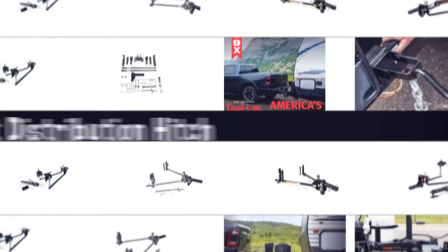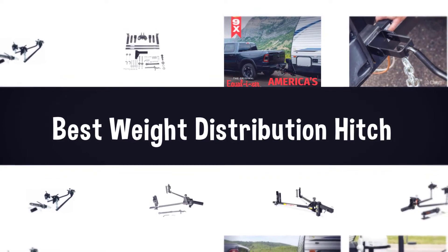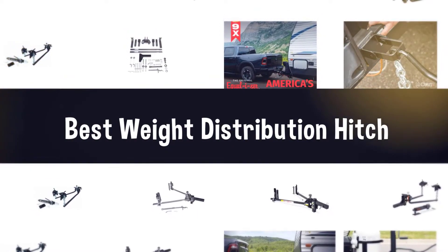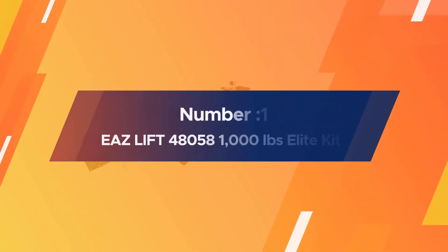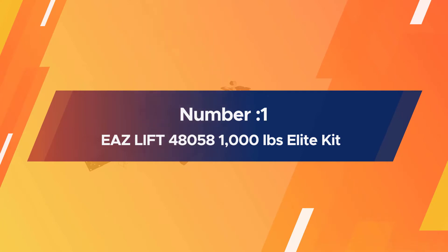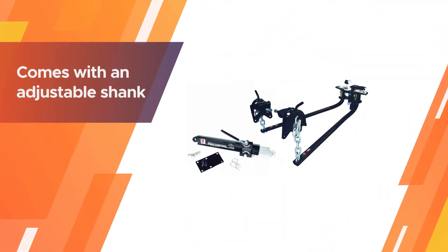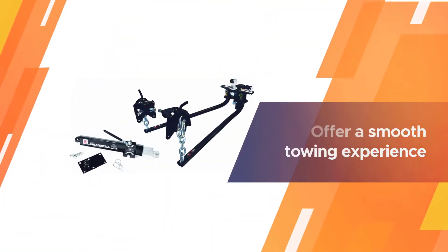If you are looking for the best weight distribution hitch, here is a collection you have got to see. Let's get started. Number one, most popular: the EAZ Lift 48058 1,000 pound elite kit.